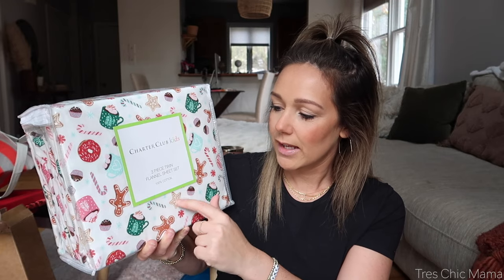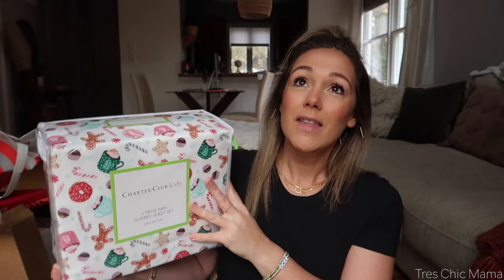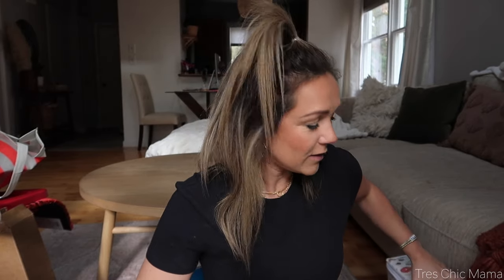I found the cutest on sale — I believe these were like 50% off when I purchased them. These are Christmas flannel sheets for Sydney's room. I could not resist. I did get these at Macy's. They have little gingerbreads, little candy canes, hot cocoa, and they are a softer flannel. I'm really hoping they don't make her sweat. These are nice and soft, so hopefully they keep her warm but not too hot. They don't feel like they will be too hot, but they were an amazing deal. I think they're still on sale and they have several different patterns.